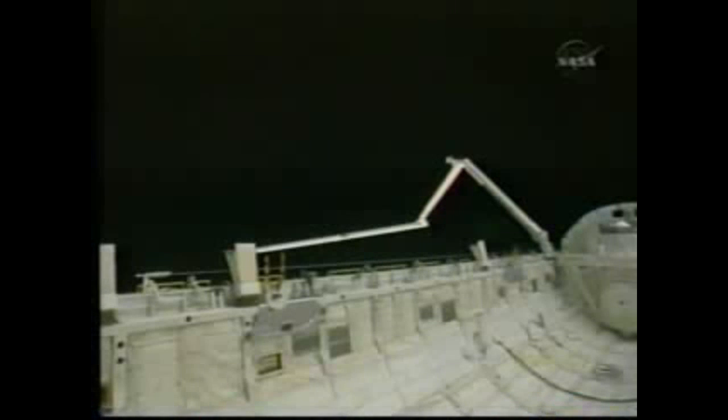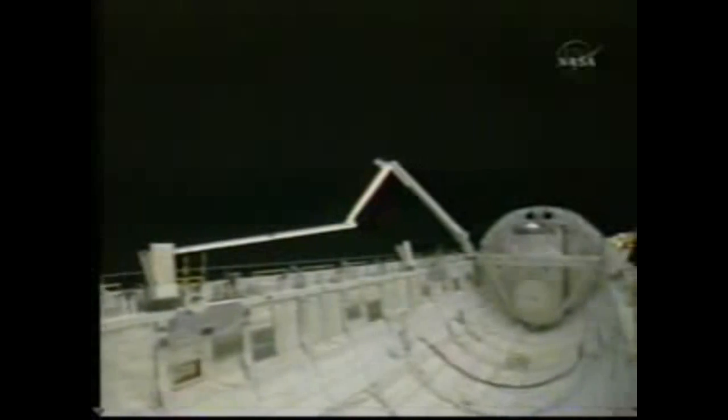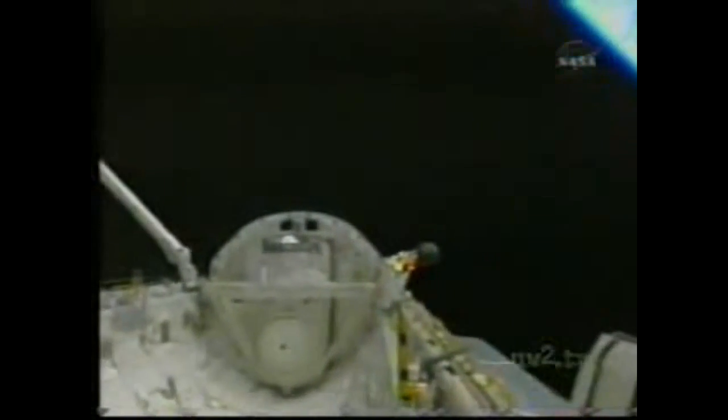The mission managers, engineers, and flight control team have not determined any areas of interest for this sensor or camera survey of the orbiter — just using the procedure that is in place and the time available to inspect all the critical surfaces of the space shuttle.